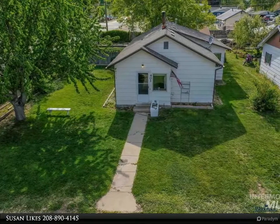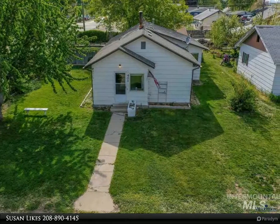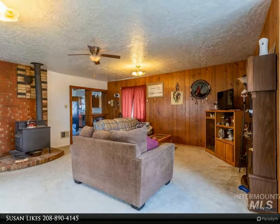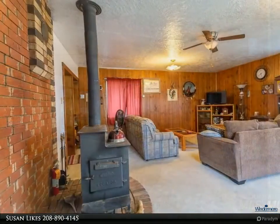This Windermere/Access Realty property video is presented by Susan Likes. Small town charm surrounds this Wilder home. Large shady fenced yard for entertaining, close to town, and easy access to the freeway or shopping in nearby Caldwell.